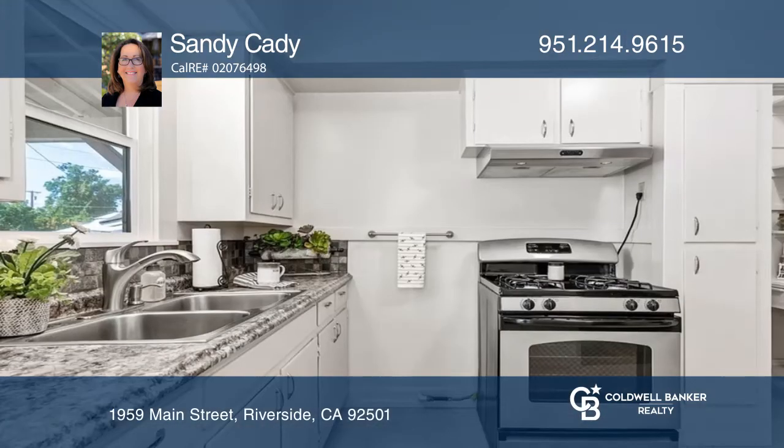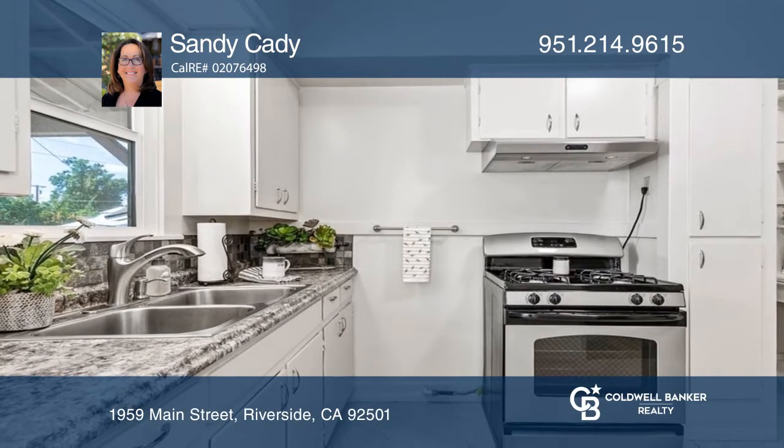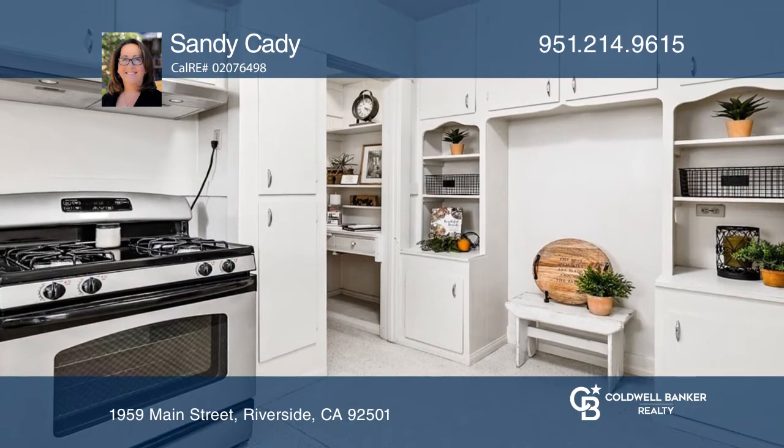The kitchen includes formica countertops, a gas range, and a walk-in pantry with a desk, all showcasing the vintage charm.